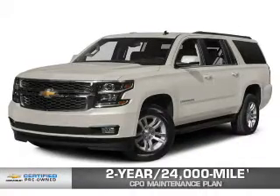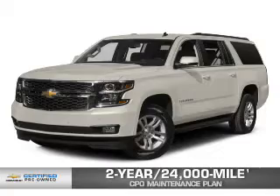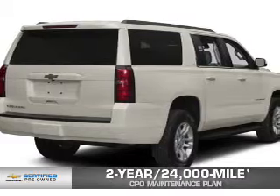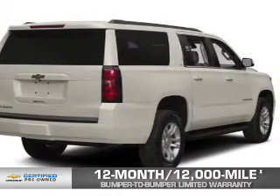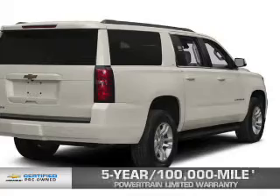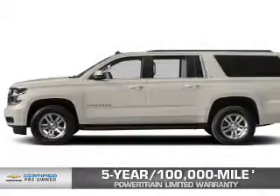Every Chevrolet certified pre-owned vehicle has the value and confidence you need. OwnerCare puts no worries on a whole new level, featuring our exclusive two-year, 24,000-mile CPO scheduled maintenance plan, a 12-month, 12,000-mile bumper-to-bumper limited warranty with zero deductible, and a five-year, 100,000-mile powertrain limited warranty with zero deductible. We didn't call it OwnerCare for nothing.